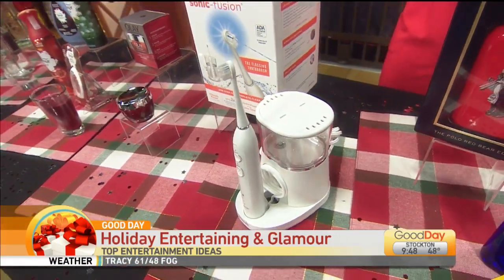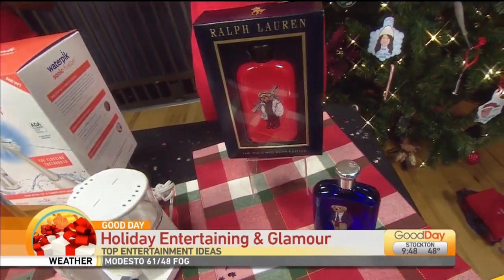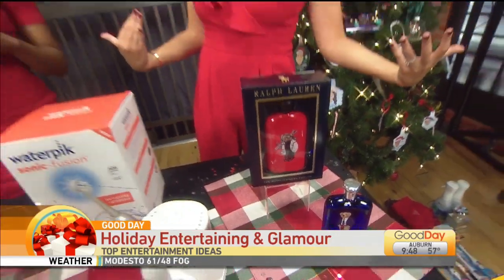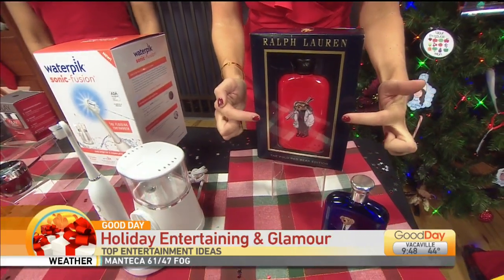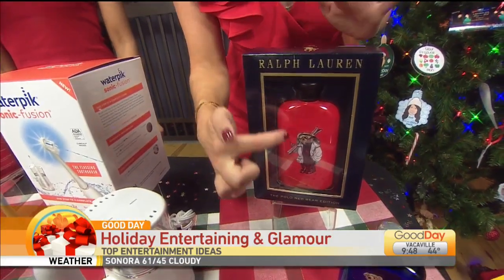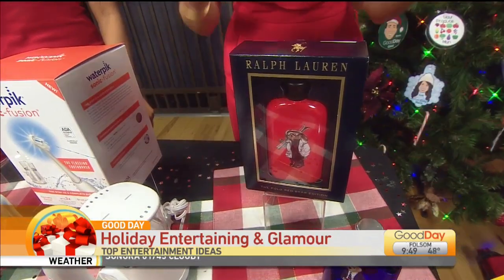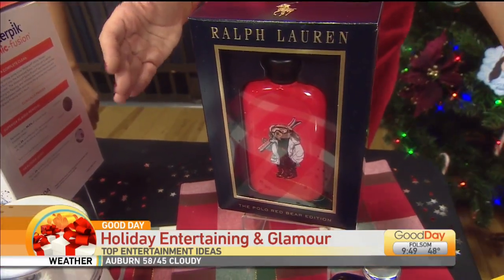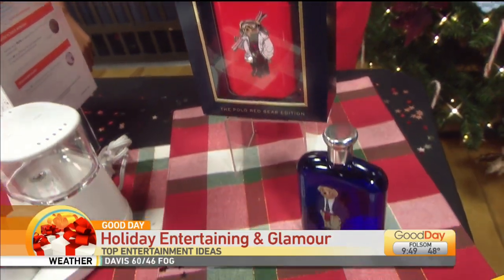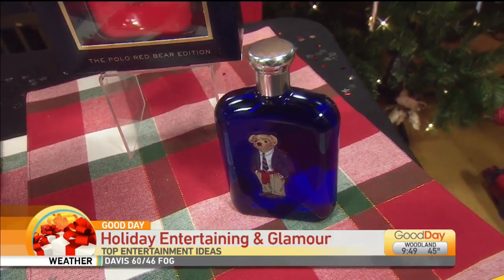Now for the guys — I feel like we always talk about ladies, I want something for the guys too. Fragrance! As much as you want your home to smell good, you want to smell good too. From Ralph Lauren we have the Polo Blue and the Polo Red. What I love about it — these are the limited edition holiday versions featuring that iconic Polo Bear. This is actually the first time the Polo Bear has ever been on a fragrance, and they're customized depending on which scent you pick up. This is 200 milliliters — if you pick up one like this or even more, you'll get a free plush bear toy.